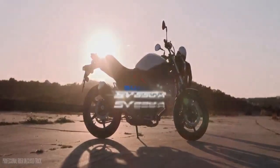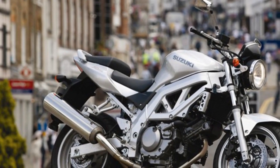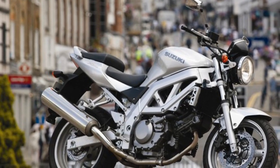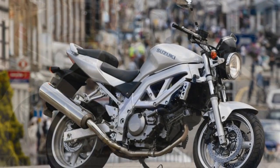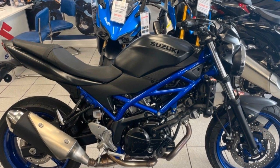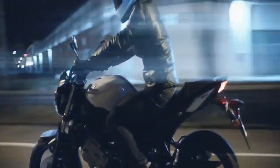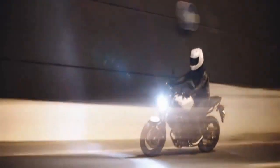Braking and Safety. Suzuki has equipped the SV650 with a reliable braking system, incorporating dual front discs and a single rear disc for effective stopping power. It comes with optional anti-lock braking system (ABS), enhancing safety by preventing wheel lock-up during emergency stops. This feature is particularly valuable for riders looking to improve their safety on the road.